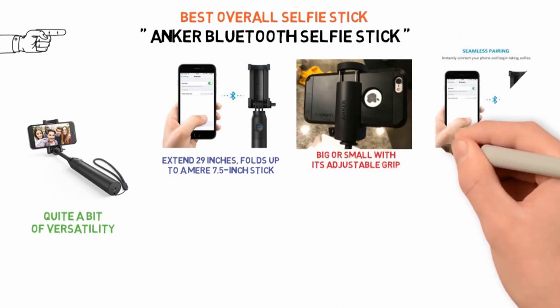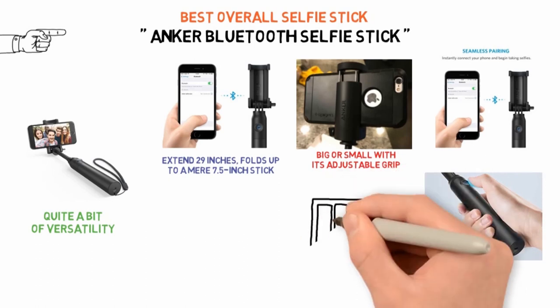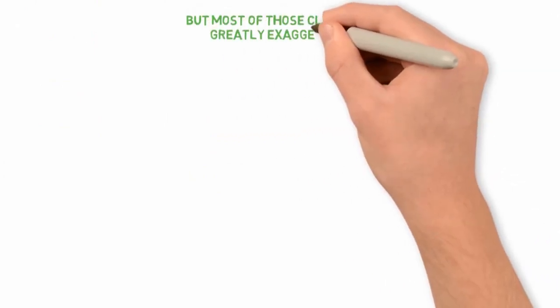The selfie stick connects to your phone via Bluetooth, and you can take a picture with the press of a button in the handle. The Anker Selfie Stick has a strong battery life of 20 hours, which GadgetVine estimates will allow an impressive 3,000 photos per charge. Some other selfie sticks claim much longer battery life, but most of those claims are greatly exaggerated.